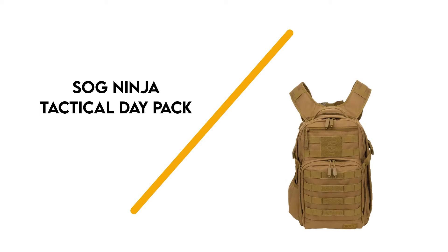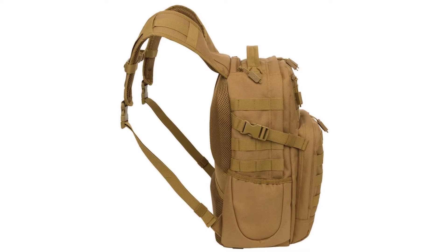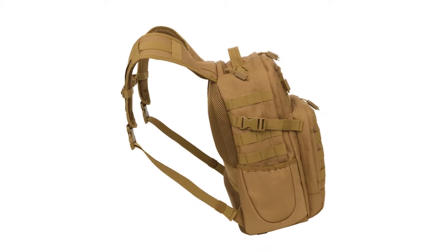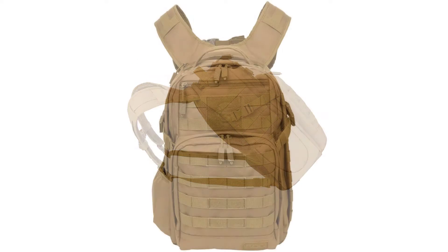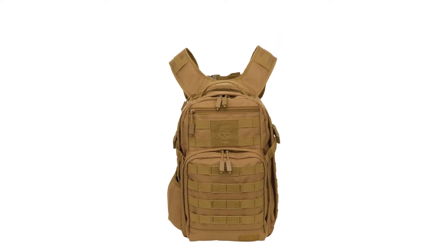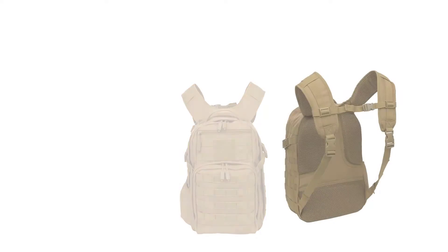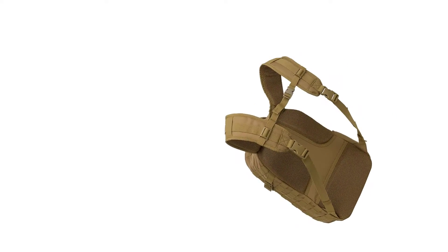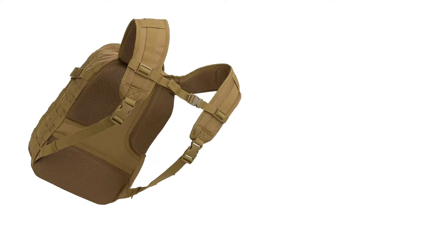First up on the list is the SOG Ninja Tactical Daypack. Made of a polyester canvas blend that's water repellent and durable, this backpack measures 13 x 18 x 3.5 inches and has a 24.2 litre capacity. It features a modular storage design with a large interior compartment, a front slipper pocket, and MOLLE webbing for attaching additional accessories.